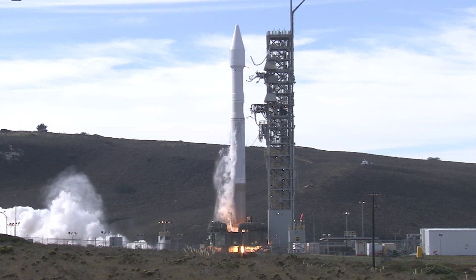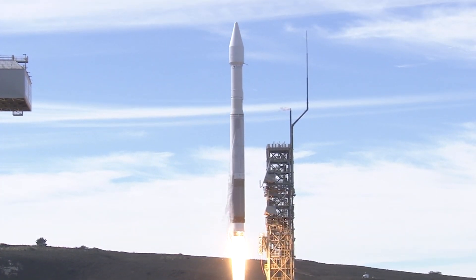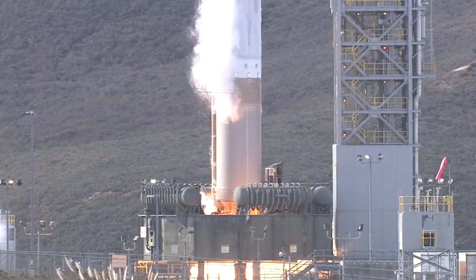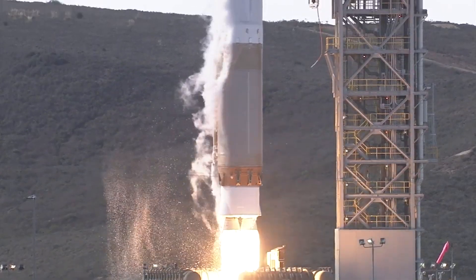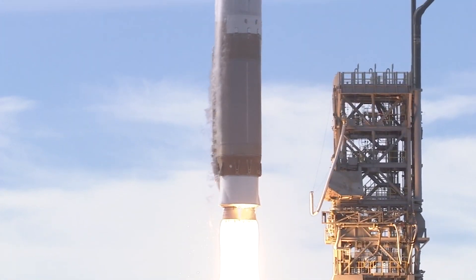We have RD-180 ignition, and we have liftoff of the United Launch Alliance Atlas V rocket. The Atlas V RD-180 main engine ignites to generate more than 860,000 pounds, or 3.8 million newtons of thrust, to lift the rocket on its way to a near-polar sun-synchronous orbit.